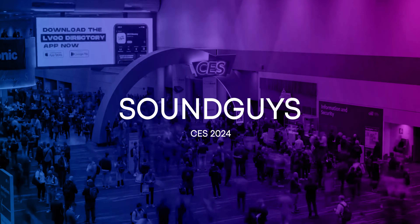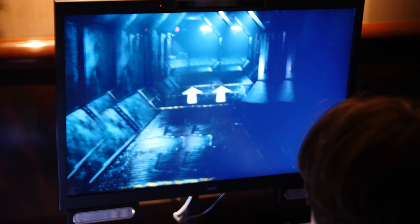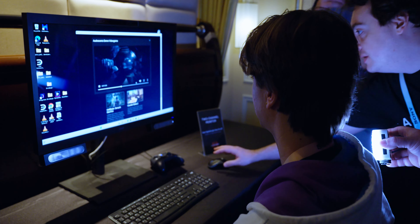This year, Audio Scenic collaborated with Acer on their Spatial Labs monitor, which has 3D-enabled eye tracking. When you get close or farther away from the monitor, you're able to simulate a 3D effect, and Audio Scenic has incorporated 3D audio into this product.